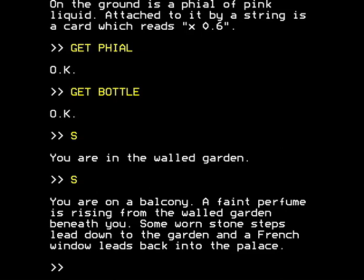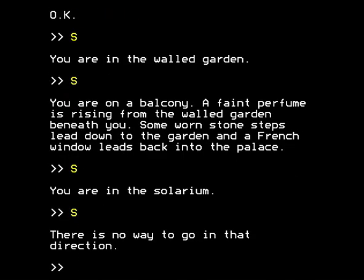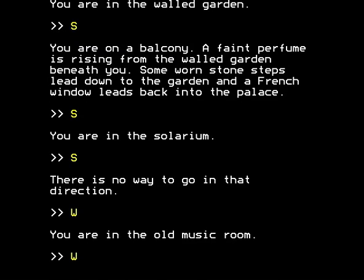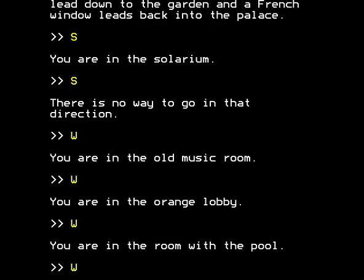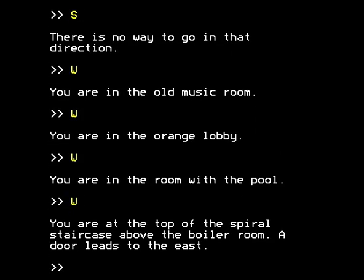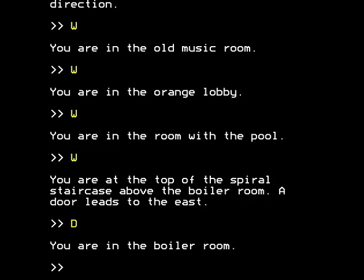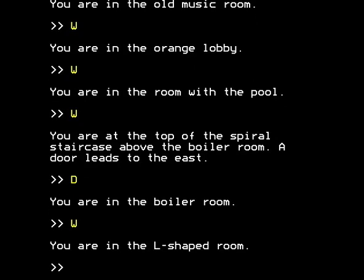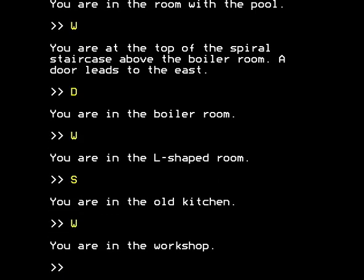You're on a balcony, a faint perfume is rising from the walled garden beneath you. Some worn stone steps lead down to the garden and a French window leads back into the palace. We're going south again - we're in the solarium again. And we're now going to go west: music room, west, the orange lobby, west, the room, the pool. West again, you're at the top of the spiral staircase by the boiler room. We're now going down into the boiler room itself, into the steamy depths of the boiler room. West, we're in the L-shaped room.